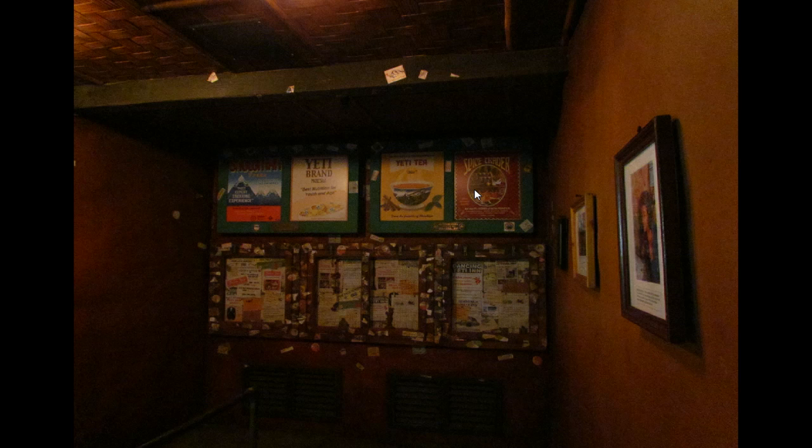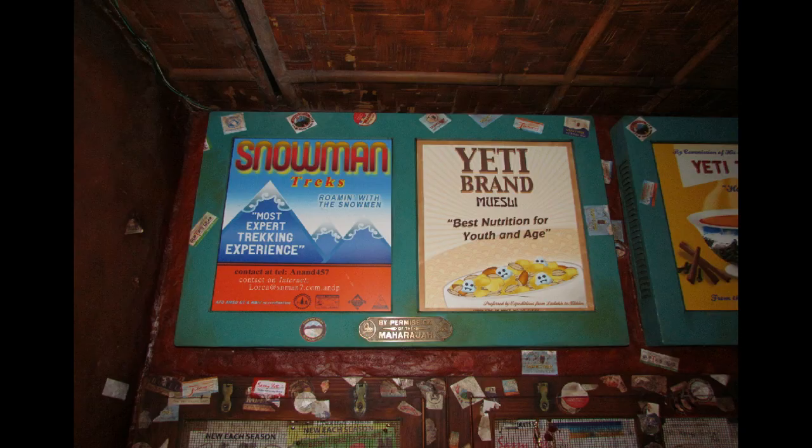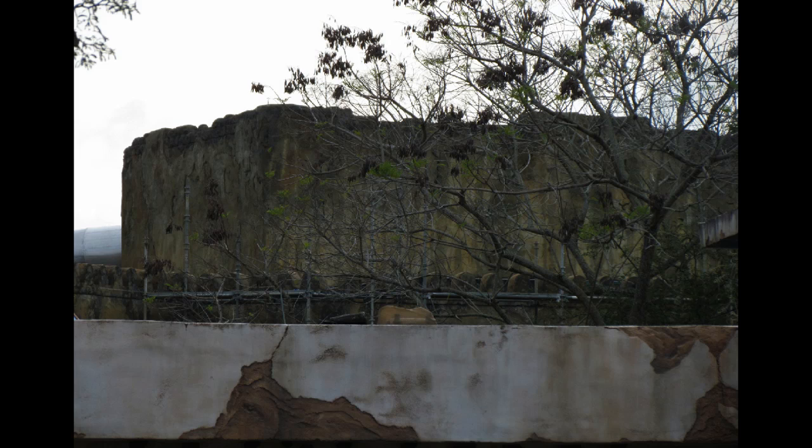Over at Expedition Everest, in the final queue zones here, there are screens that have now been covered up with permanent, or semi-permanent, posters. So either they're not going to use the screens or the screens are not yet turned on. These are the posters themed to the Yeti, with that same kind of blend of humor — Yeti brand cereal or muesli. And this is a shot into the cage area below, with lots of advertisements and in-theme areas.